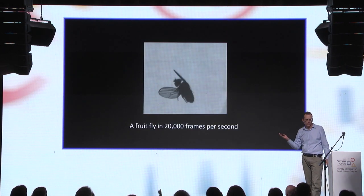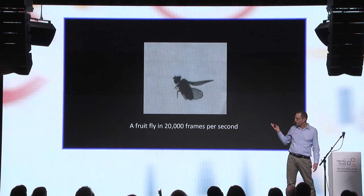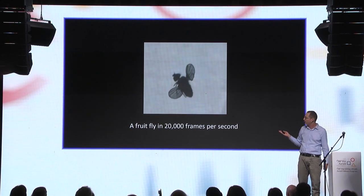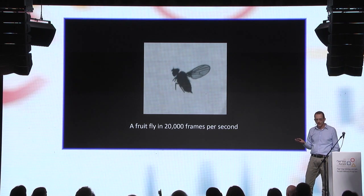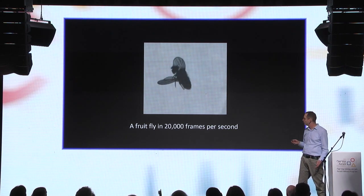Here's a movie of a fruit fly we took in our lab using a fast camera working at 20,000 frames per second. Besides watching cool videos like this, let me tell you why I think it's interesting to study why insects fly.